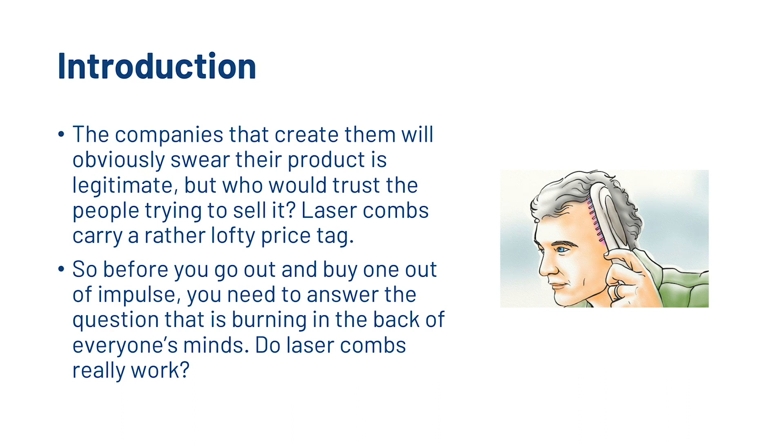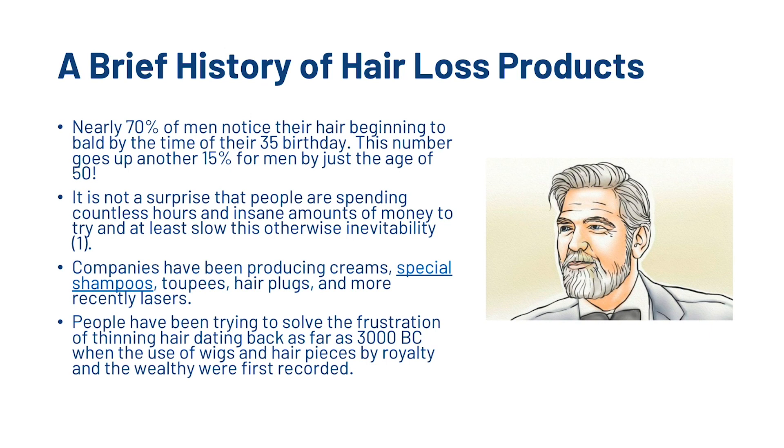Laser combs carry a rather lofty price tag, so before you go out and buy one on impulse, you need to answer the question burning in the back of everyone's mind: do laser combs really work? Before we get into that, a quick brief history of hair loss products. Nearly 70% of men notice their hair beginning to bald by the time of their 35th birthday, and this number goes up another 15% by just the age of 50. It's not a surprise that people spend countless hours and insane amounts of money trying to slow this otherwise inevitability. Companies have been producing creams, special shampoos, toupees, hair plugs, and more recently lasers.